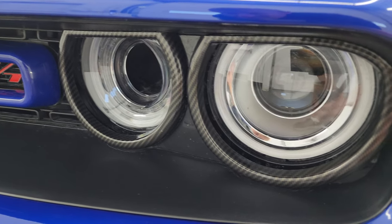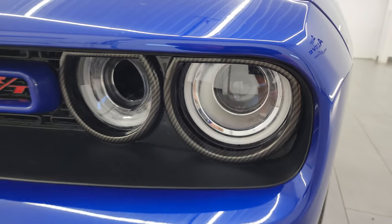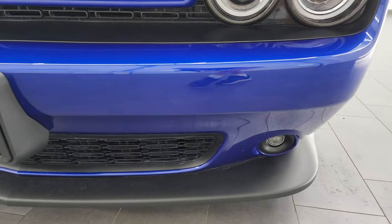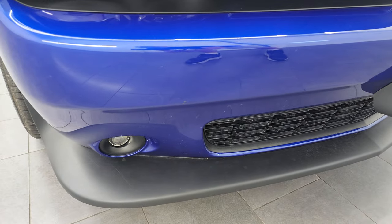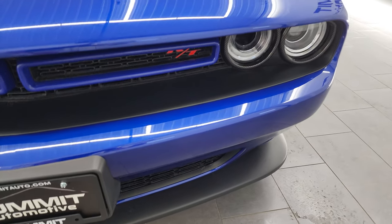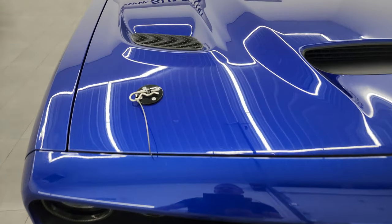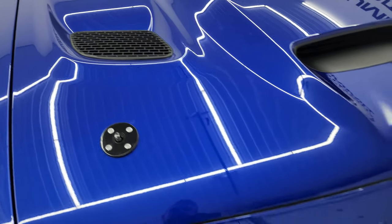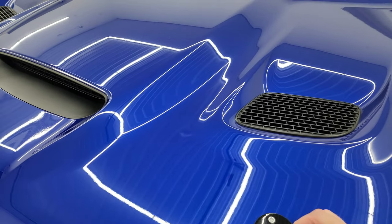The headlights are trimmed out in carbon fiber, with projector headlamps, LED running lights, and projector fog lamps — I'm going to turn all those on at the end of the video so you can see how bright they are. The front bumper is in excellent condition with no scuffs or scrapes on the lower valence or front bumper. This one also has functional hood pins, which I'll remove so I can open the hood easily.